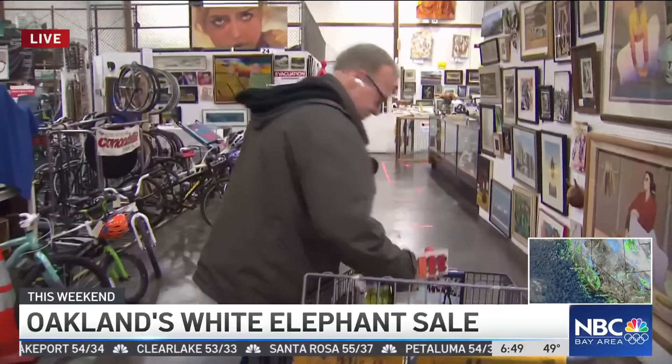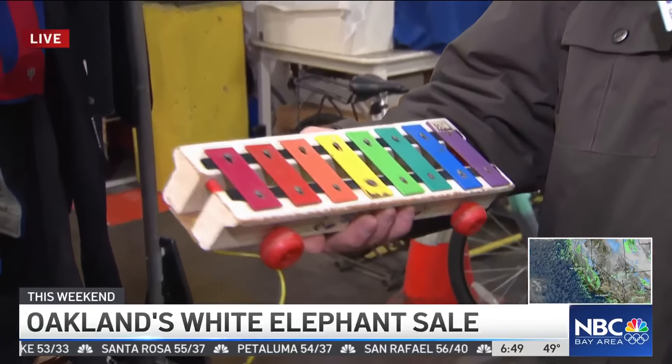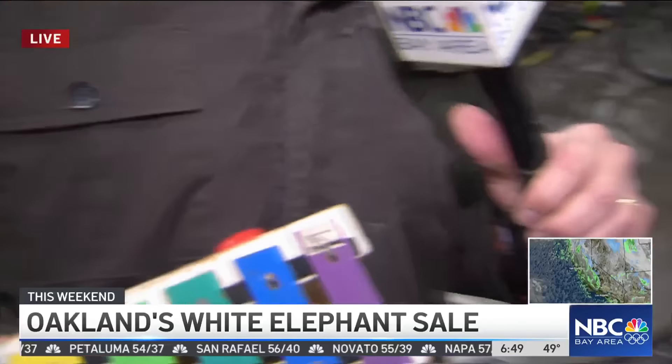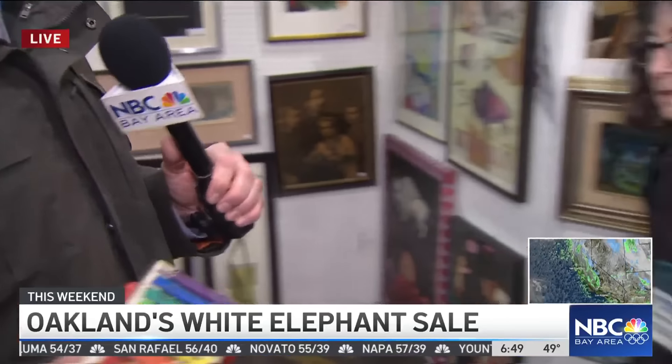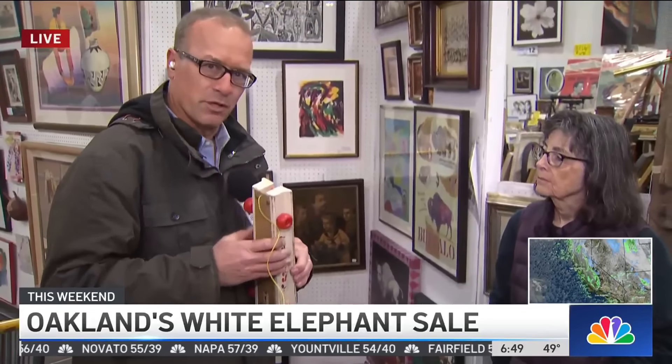There are other items. I found this because it reminds me of my childhood — this is a Fisher-Price xylophone, $5. We showed earlier the Edison record player. My dad texted me, he goes, 'We had one of those when I was a kid, we got rid of it.' I imagine a lot of people come in here and think, 'Hey, this brings me back to my childhood.'